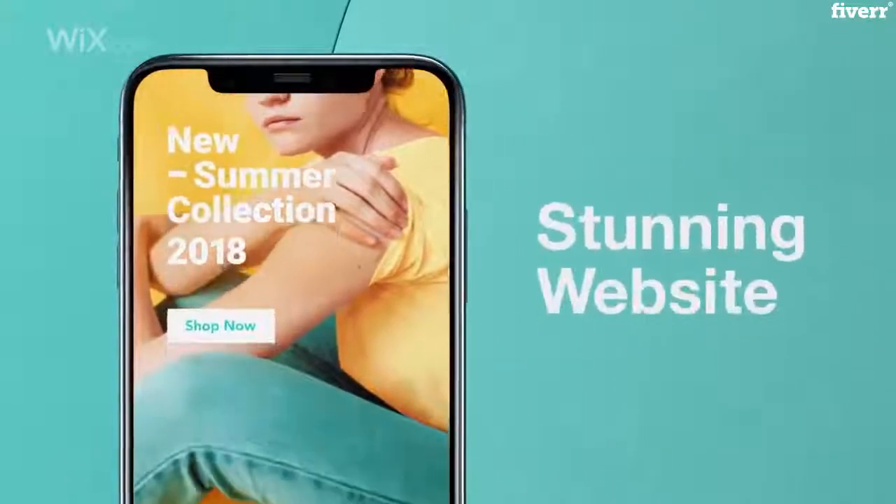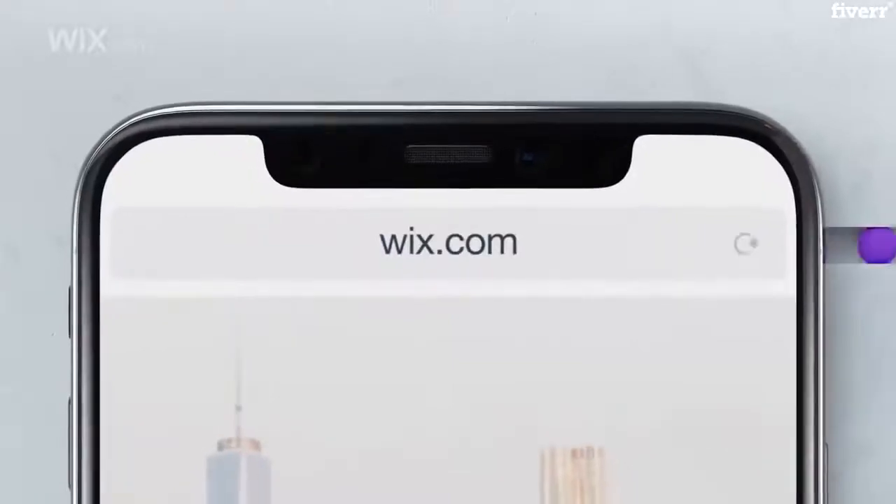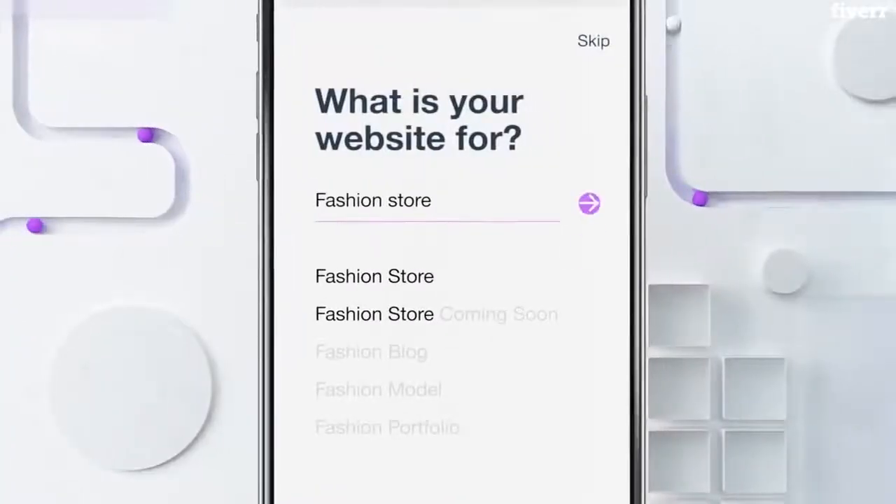Now you can create your own stunning website right from your phone. Go to Wix.com. Get a professional website for any kind of business.